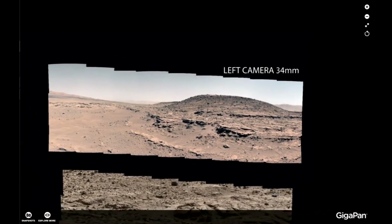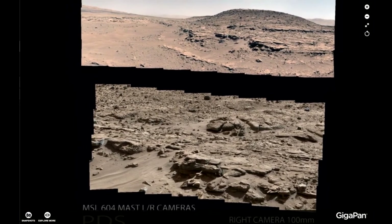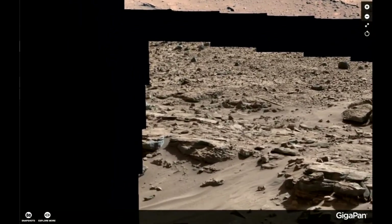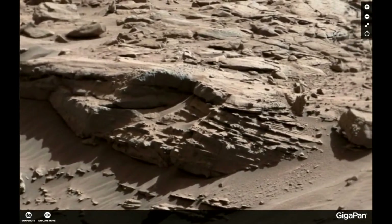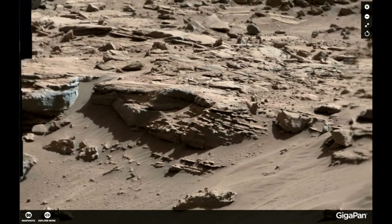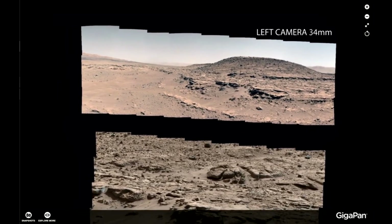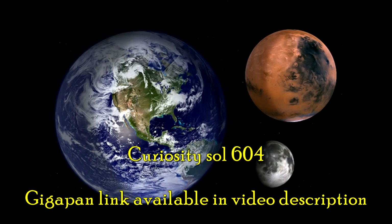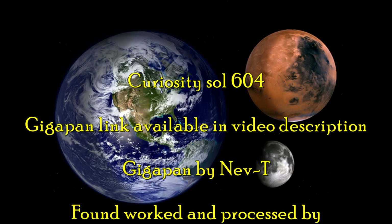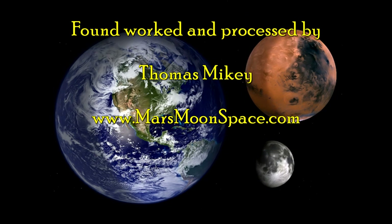Anyway, we are leaving this GigaPan now. Go take a look at it. Find the disc-shaped object in the background, find the railway section — this is from the right camera, this is from the left camera, the top was from the left camera. Go check it out: MSL 604, Neville Thompson on GigaPan.com. Until we see you again — take care, thank you for watching. Please share this video where you can. Take care, buddies. Bye.